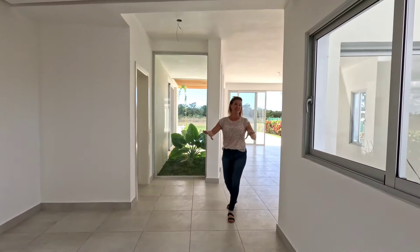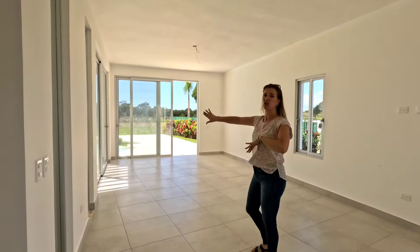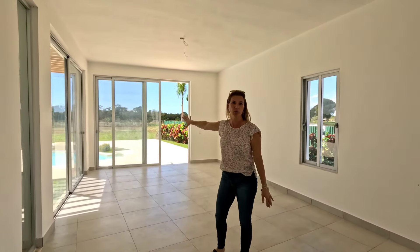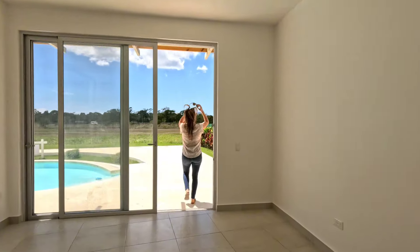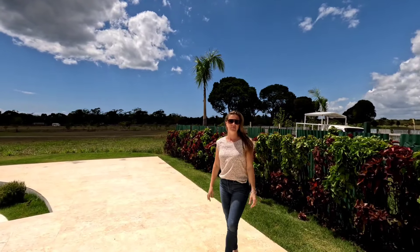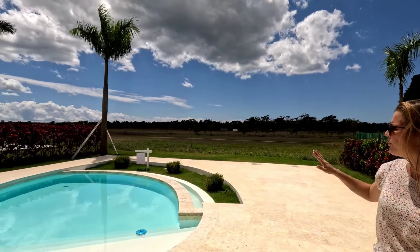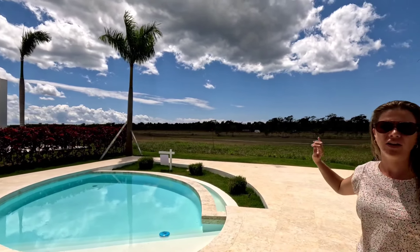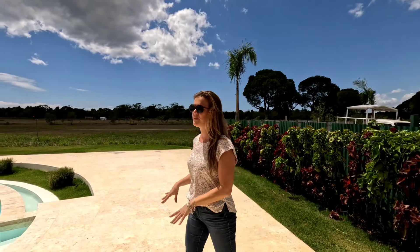Now we're going out into the entertaining area — there's lots of family room space over here, and as you can see there are huge sliding doors everywhere. We'll go right out to the pool. This is your backyard — you have plenty of space for a barbecue and pool area, and you are right out on the golf course. These lots are between 750 and 800 square meters, so there's plenty of space both inside and outside.